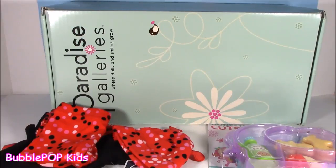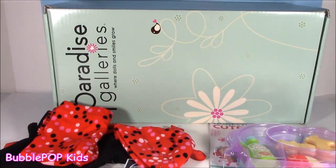Hey everybody, welcome to Bubble Pop Kids. Today we have such a different video. You guys, I think you're gonna love it. I'm so excited, I cannot control myself. This video is like not the norm for me, and I wanted to show it to you.